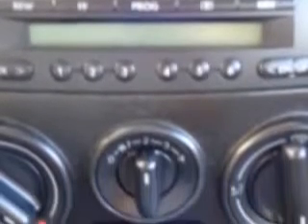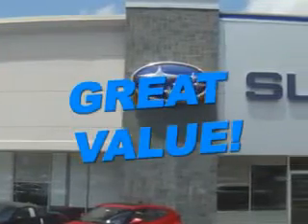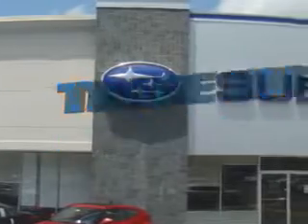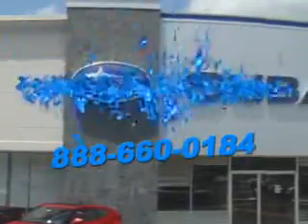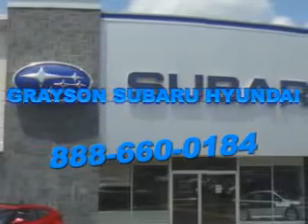Have peace of mind in this 1999 Volkswagen New Beetle. See us at Grayson Hyundai today. With a comprehensive parts and service department, an extensive inventory of new and used vehicles, and unbeatable customer service, the leading Knoxville, Tennessee Subaru and Hyundai dealer has all of your automotive needs covered.